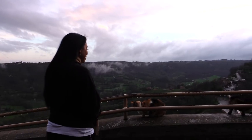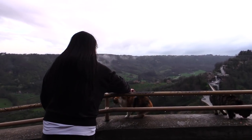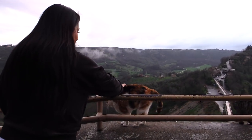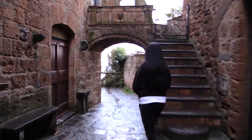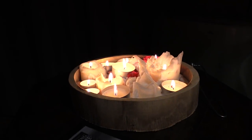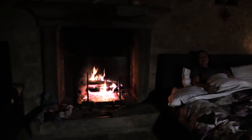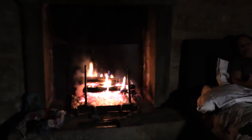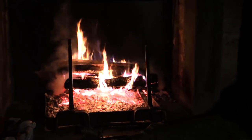All of the shops and restaurants in Civita closed at 7pm, so it's just me and the cats. I'm going to get in bed by the fire, light some candles, and enjoy the quiet peace in this magical place. Check out this very cool video I made.